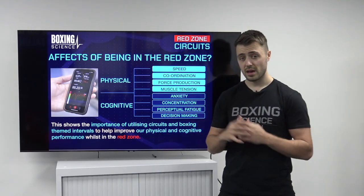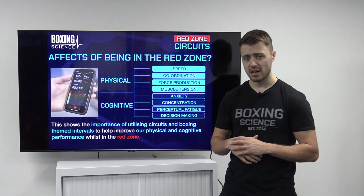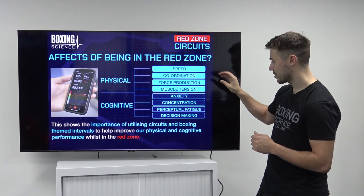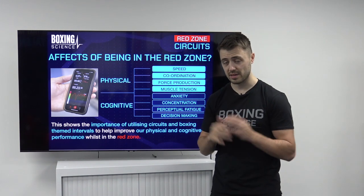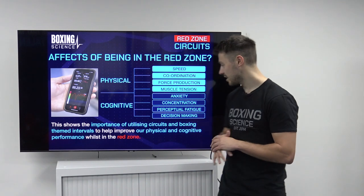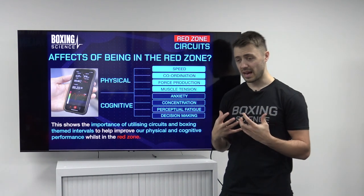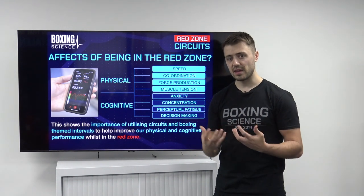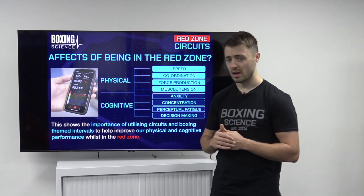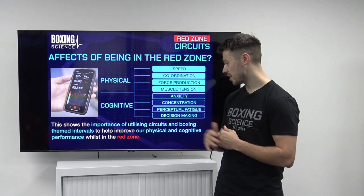These are some of the negative effects that being in the Red Zone can have on acute changes in performance, both physical and cognitive. Physical effects include speed, coordination, force production, and muscle tension — these all go down whilst you're in the Red Zone. Cognitive skills such as anxiety control can suffer and you might end up feeling panicked. Concentration and the ability to focus whilst tired also decline, along with perceptual fatigue — whilst in that Red Zone at high heart rates you're feeling more fatigue than you might actually be experiencing. And then decision making — you can make the wrong decisions at the wrong time.